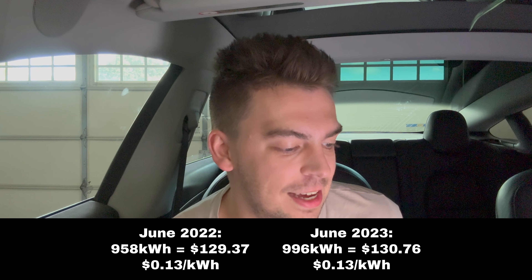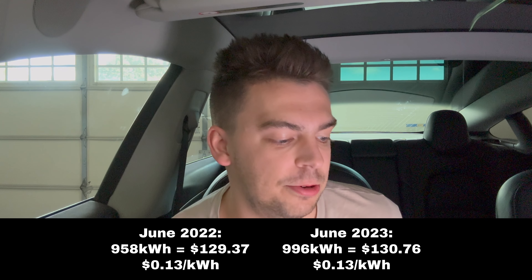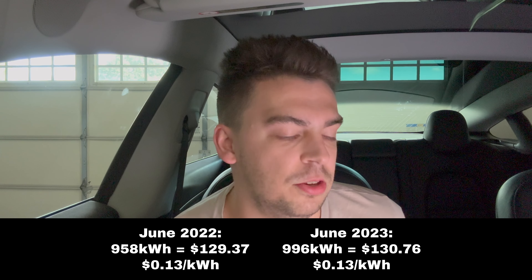I do live in the state of Tennessee and my cost of kilowatt hours kind of changes — it goes back and forth. It's pretty close, between 11 and 14 cents per kilowatt hour. I don't know exactly where my energy comes from for my location, but from what I've googled it says nuclear.